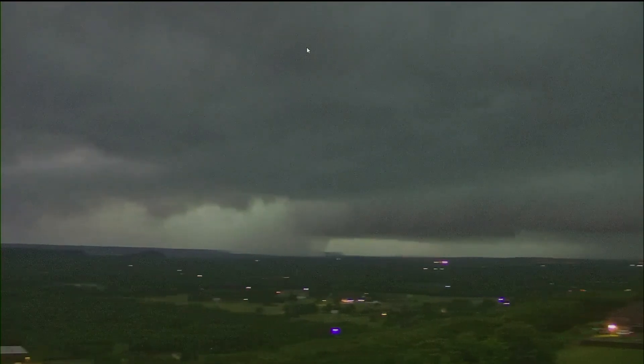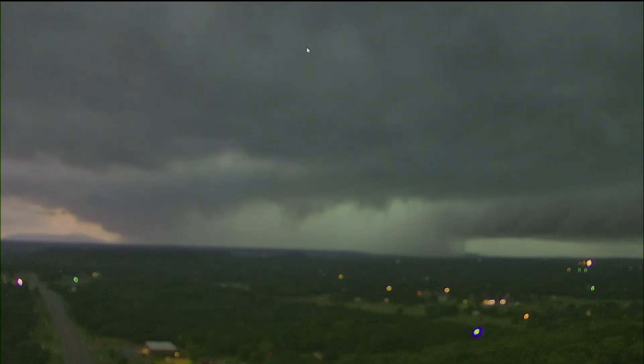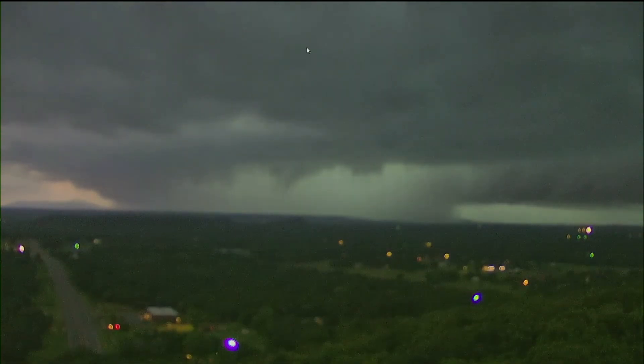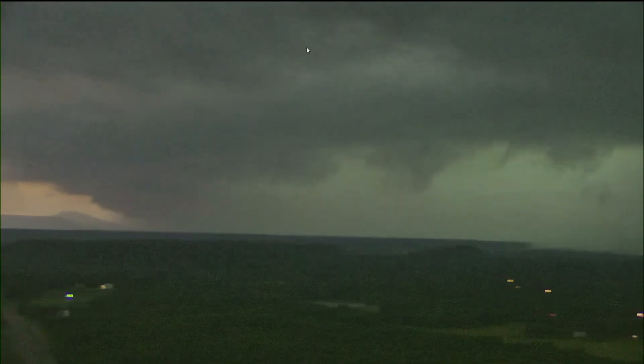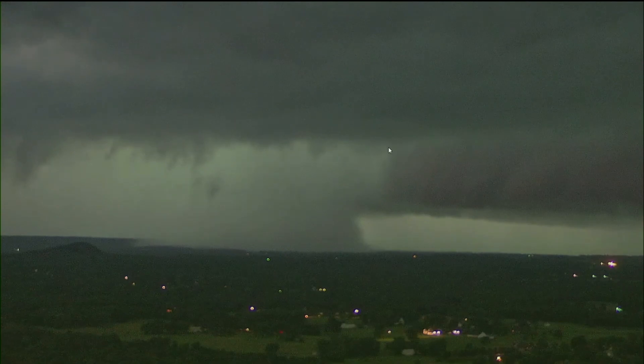Right there — that's the question. If it is, that is indeed massive. Let's see if we can zoom in a little bit. Yeah, there is definitely circulation in there. This is from Fort Smith — take a look right here. That looks like it may be a tornado on the ground.